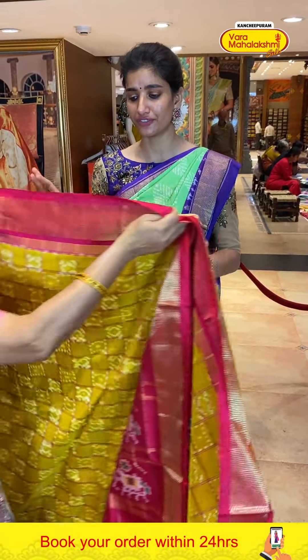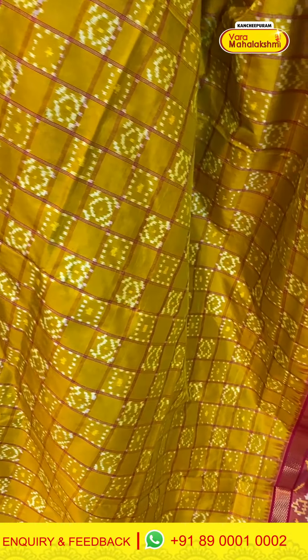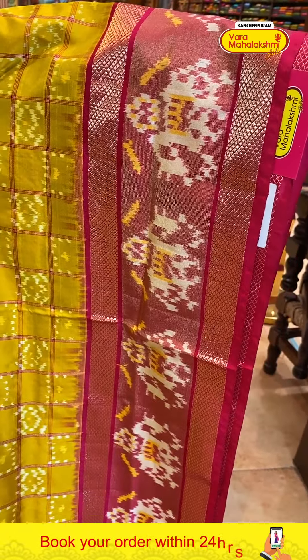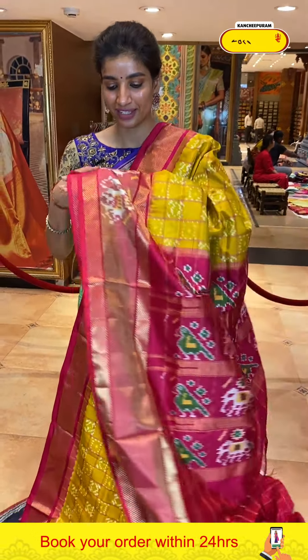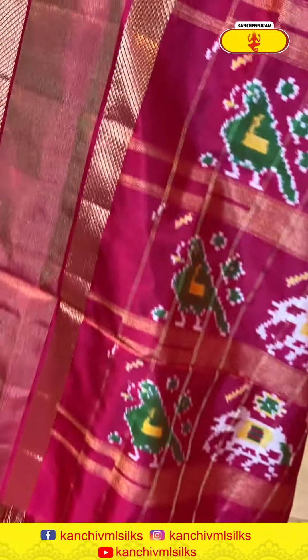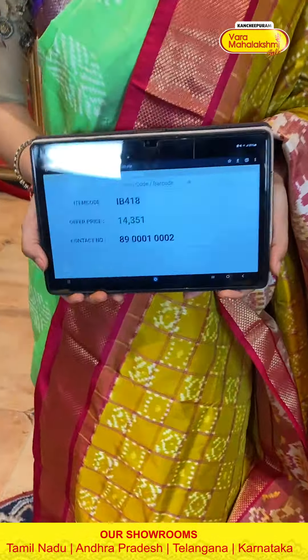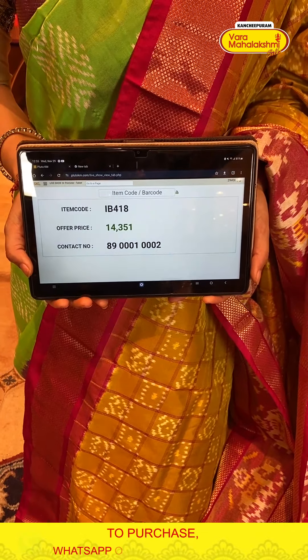Next — a very unique and different design, elegant and pretty color combination saree — mustard yellow and pink. Pink color checks in ikat style — I think this is very perfect and elegant for every occasion. Beautiful saree so far. With a little tissue touch on the border with ikat weaves. Pink pallu and checks blouse. Code IB418, price ₹14,351. Click a screenshot and send to Anam. Offer is available for 24 hours, so don't miss it.